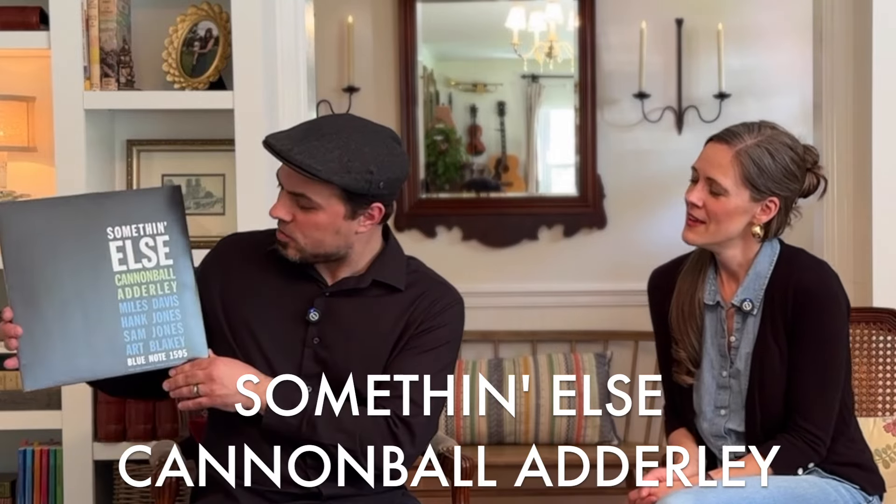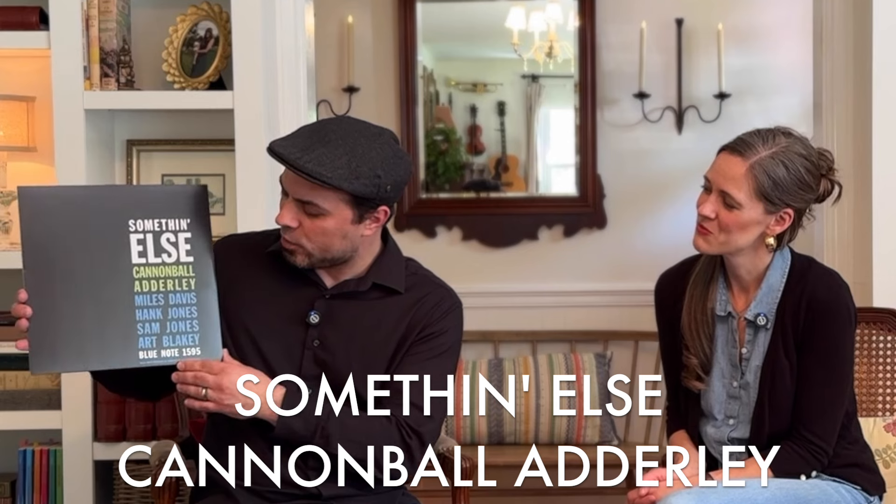We'll start with Something Else by Cannonball Adderley. This is a very unique album — it's got the legendary Miles Davis on trumpet. It's a great album from the late 1950s and has a wonderful beginning; it starts with that classic 'Autumn Leaves,' a very famous tune. Miles is playing as a sideman here, which is kind of rare, but this is a wonderful album on the Blue Note Records label.